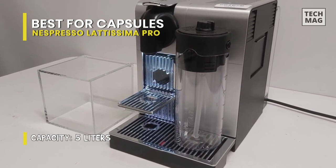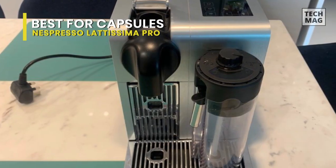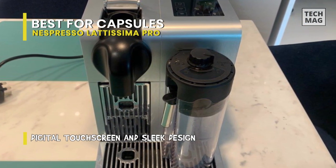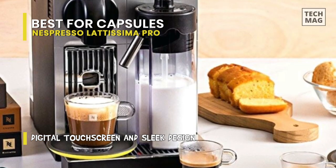With a 40-second heat-up time, there is no need to grind or tamp and virtually no cleanup needed. You can be caffeinated and out the door within minutes. This machine, which is made by DeLonghi, pulls the exact same crema-topped Nespresso shots you would expect from any Nespresso machine, thanks to its 19-bar pump.